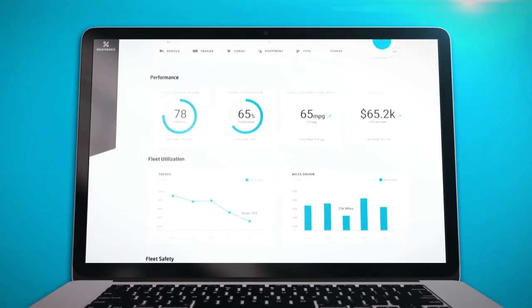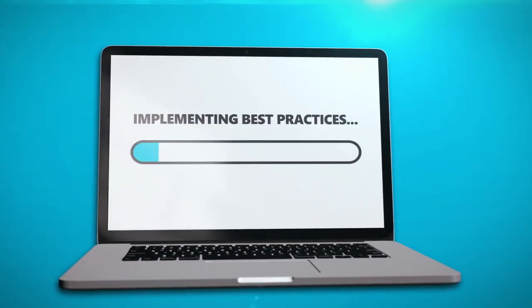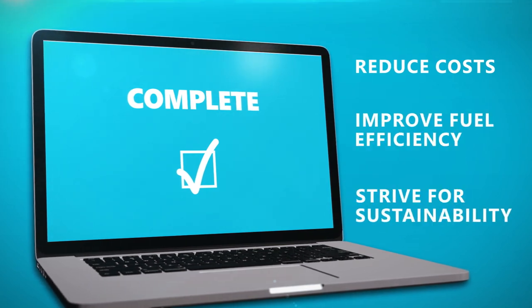Monitor fuel consumption trends by driver, vehicle type, idling time, or tire inflation. Identify wasteful behavior and implement data-driven best practices that reduce costs, improve fuel efficiency, and strive for sustainability.